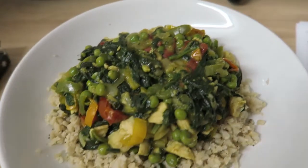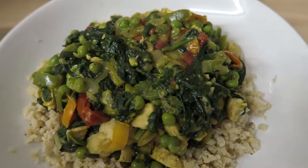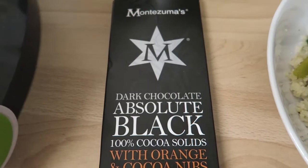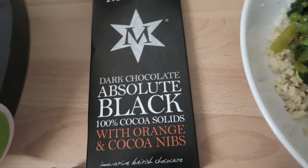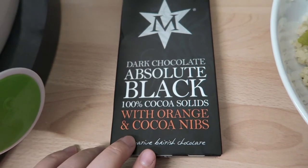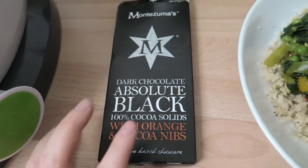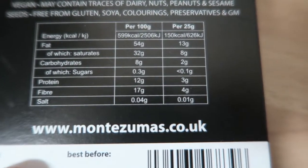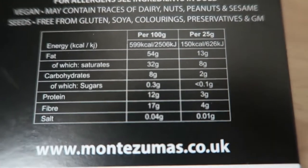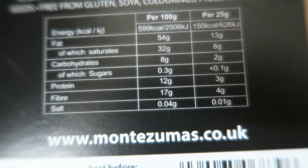And obviously my Mayflower curry — I've used 20 grams of it so that is three sins. I also had — I didn't film it because it was just a little bit — one square of Mizuma dark chocolate absolute black, 100% cocoa solid with orange and cocoa nibs, which is actually quite nice. One square was 5 grams so that is one and a half sins. So I've counted one and a half sins for that.